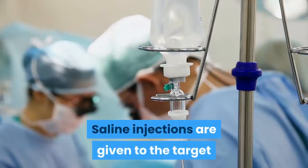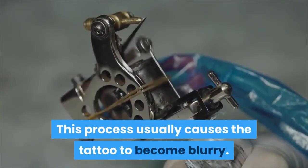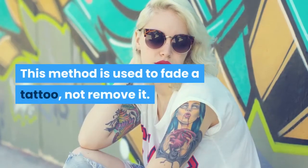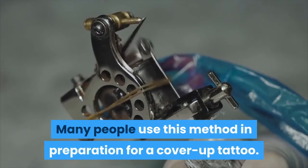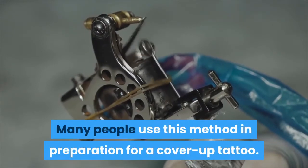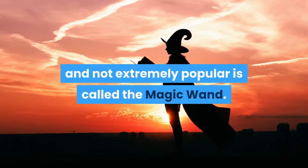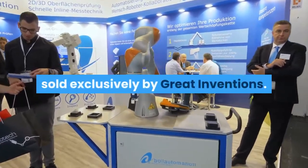Saline injections are given to the target area to break up the tattoo pigment. This process usually causes the tattoo to become blurry. This method is used to fade a tattoo, not remove it entirely. Many people use this method in preparation for a cover-up tattoo. Another method that's new to the market and not extremely popular is called the magic wand — a take-home removal system sold exclusively by Great Inventions.